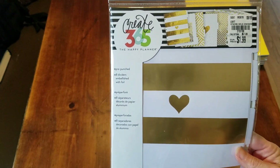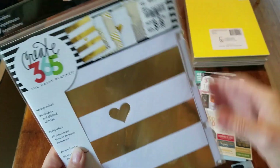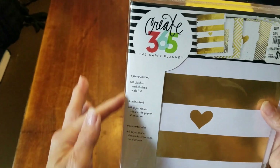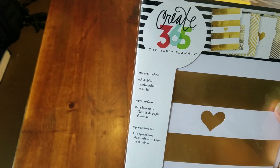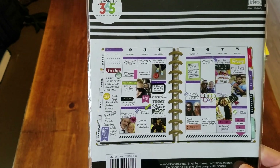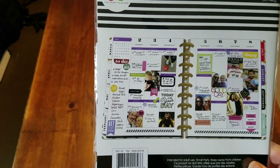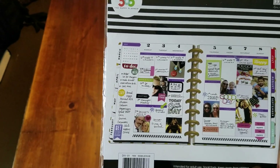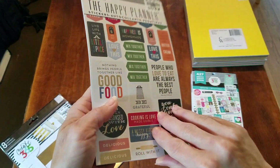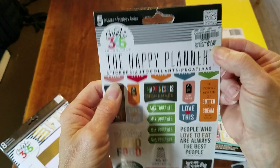What I really went to Tuesday Morning for was stickers, because I started getting back into paper planning. I found dividers on the shelf — $1.99 for eight dividers. If you're not familiar with the Happy Planner, you will be shortly because I'm doing quite a few videos on it. I'm actually doing dual planning right now — everything goes in the paper planner and in the electronic one so my husband and I stay synced.